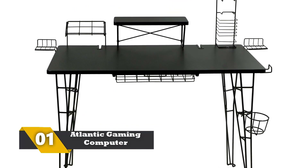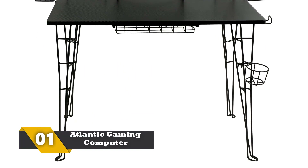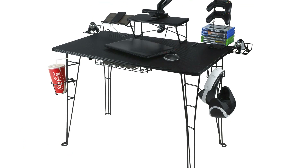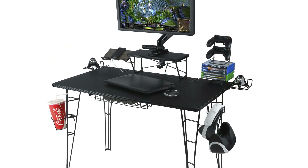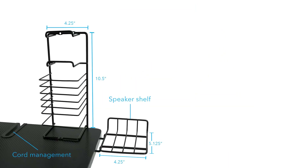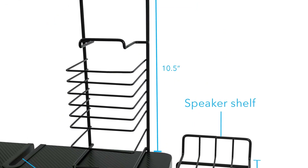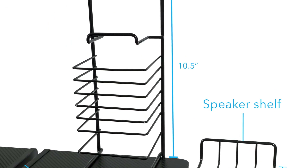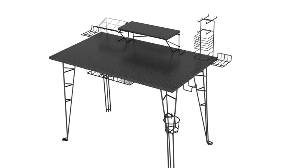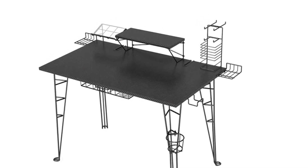Number 1: Atlantic Gaming Computer Desk. This is the best-selling and best-rated gaming desk currently. The construction has been done keeping in mind all the things a gamer needs. There are cup holders, places to hang headphones, shelves to keep consoles, cages for speakers, and more. The area is large enough to keep a large monitor comfortably. It keeps a gamer organized as there are places for everything in their proper places for easy retrieval. It is adjustable and there are plates for better wire management.